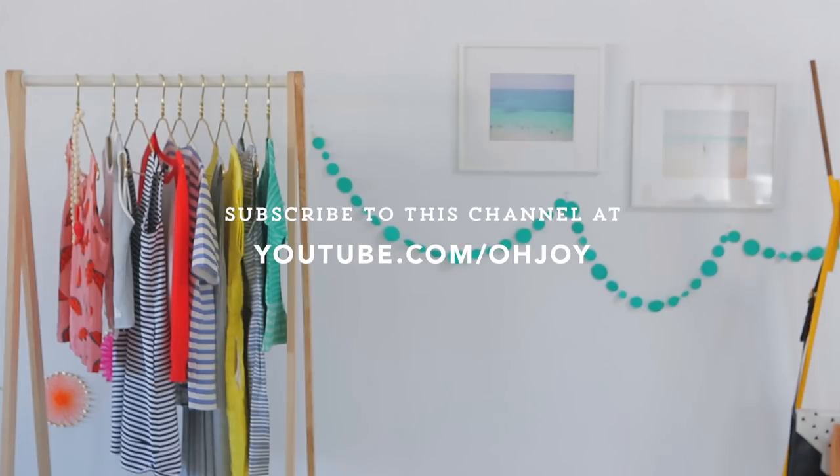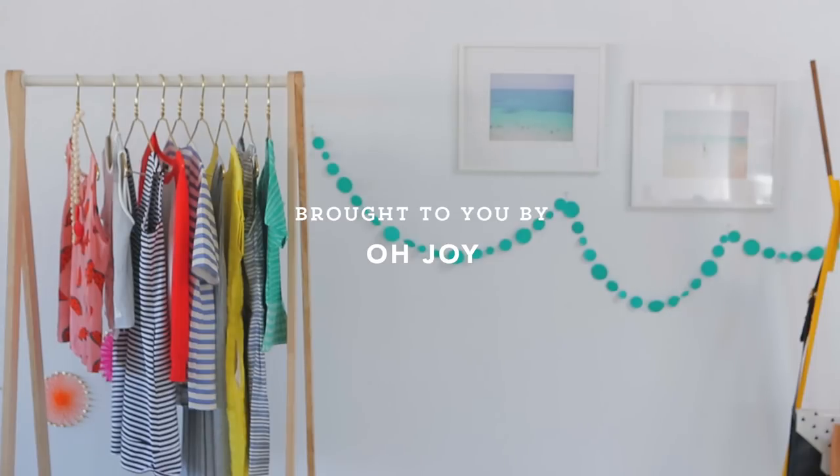Thanks so much for joining me on this first installment of Dressing the Bump. If you have any questions or want specific tips, please feel free to comment below. You can also find any of the pieces I've shown here today in the information section below. Please subscribe to my Oh Joy YouTube channel at youtube.com/ojoy to see current updates.